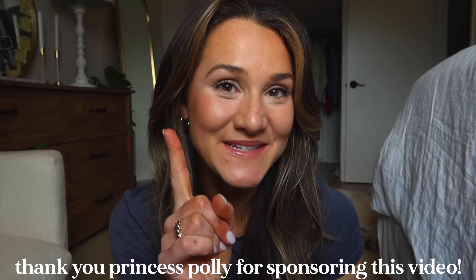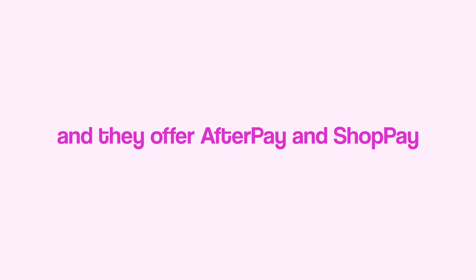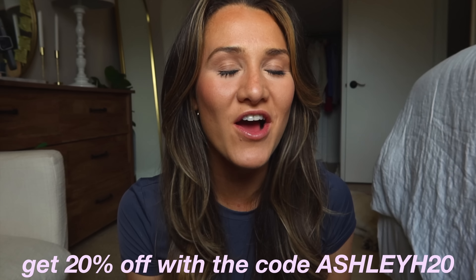All the pieces I'm going to share with you today are from Princess Polly. Thank you Princess Polly for sponsoring this video. I love Princess Polly so much — they do trends really well and also have great staple pieces. They have free standard shipping to the U.S. on all orders over $50, and they offer Afterpay and Shop Pay to all U.S. customers. All links are in the description, and use my code AshleyH20 for 20% off.